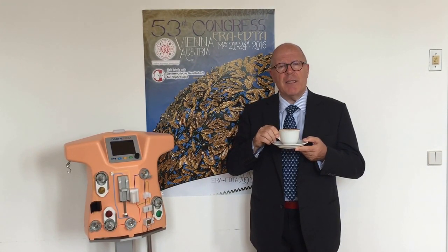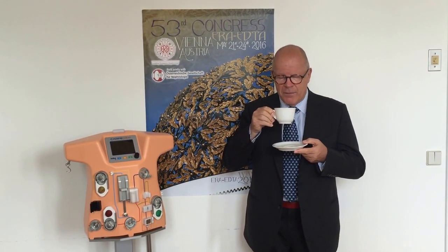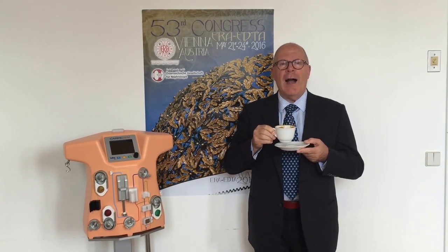With this, I thank you very much for joining today's cappuccino from Vienna, and I wish you a wonderful, wonderful day. Excellent.